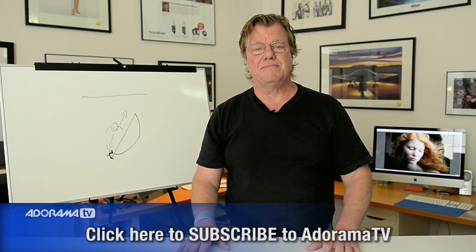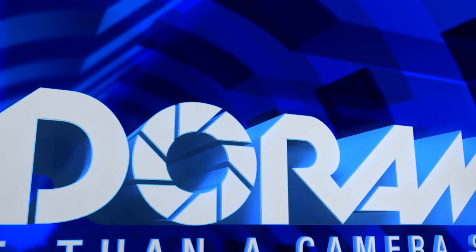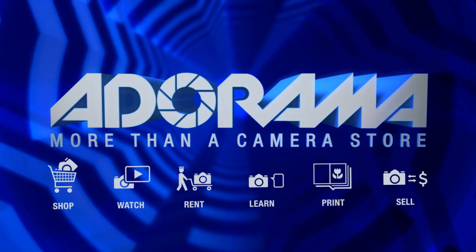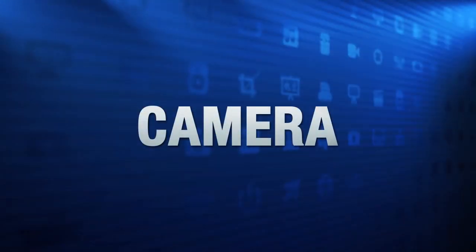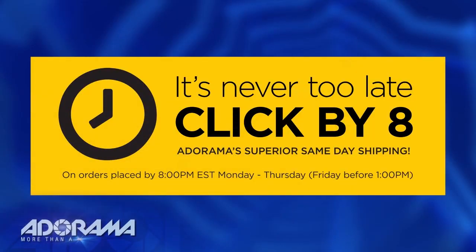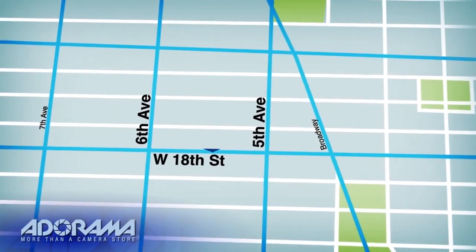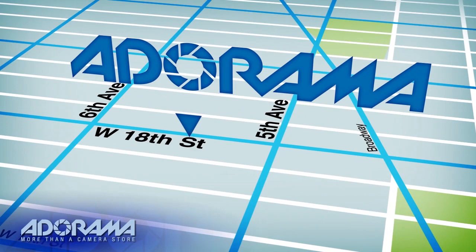One big beautiful light. For all the latest photography, video, and computer gear, visit adorama.com. Place your order by 8 p.m. and it ships the same day. Plus, next time you're in New York City, be sure to visit our store located on 18th Street between 5th and 6th Avenue.